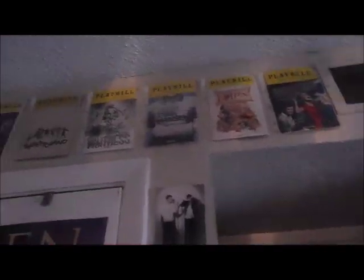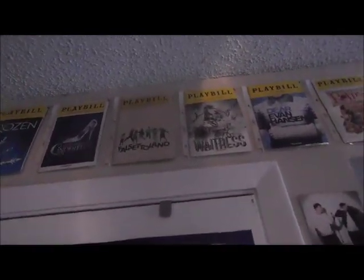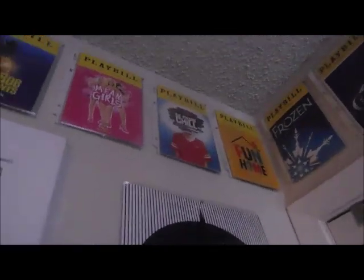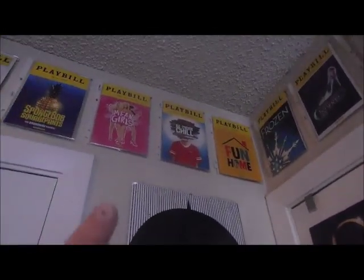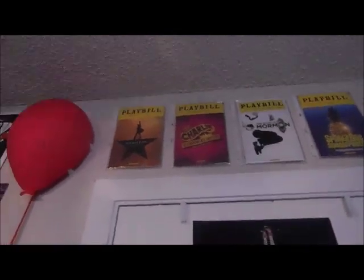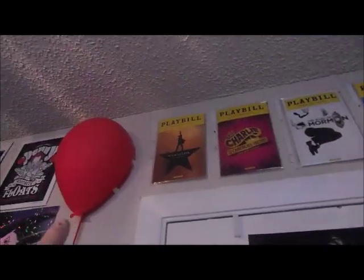Most of these playbills I haven't seen but we've got Bandstand Previews, Something Rotten, Dear Evan Hansen, Waitress — which is signed by the tour cast — Falsettoland, which is super old and one of my favorites, Cinderella which I did see on Broadway, Frozen, Fun Home which is my favorite show I've ever seen, Be More Chill Off-Broadway Revival, Mean Girls, Spongebob, Book of Mormon, and Charlie and the Chocolate Factory — signed in the corner by Mark Gortella who was in Meg TV and Hamilton.